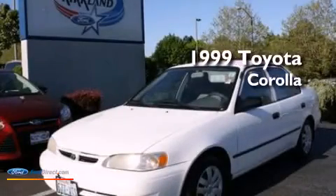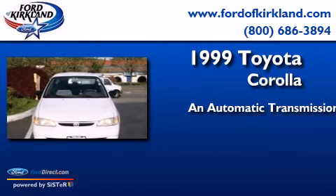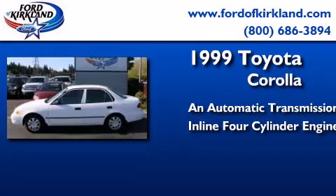This is a 1999 Toyota Corolla. This four-door sedan has an automatic transmission and an inline four-cylinder engine.